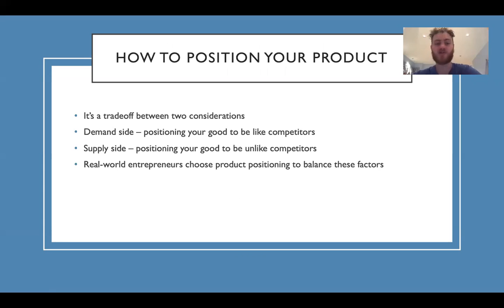How to position your product. It's a trade-off between two considerations: the demand side of positioning, where you're going to be like competitors, and the supply side of positioning, where you're going to be unlike competitors. Real world entrepreneurs choose product positioning to balance these two factors.